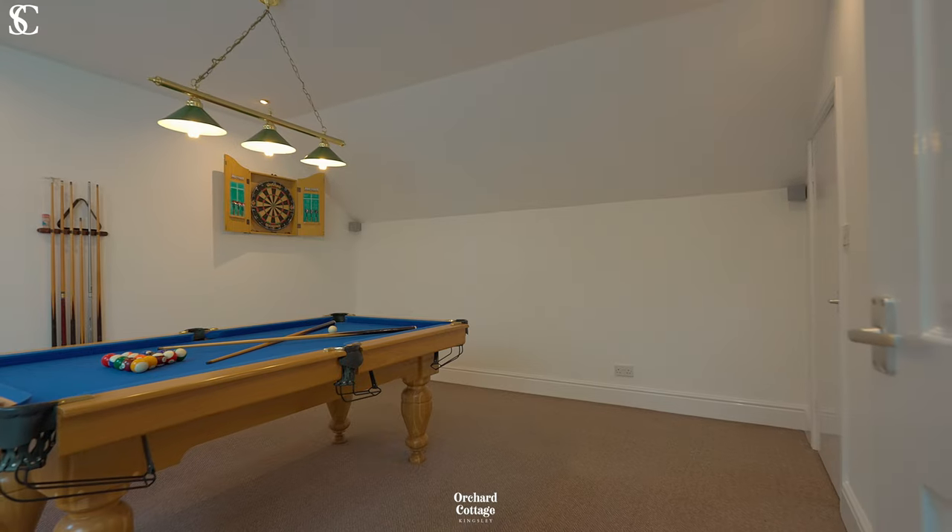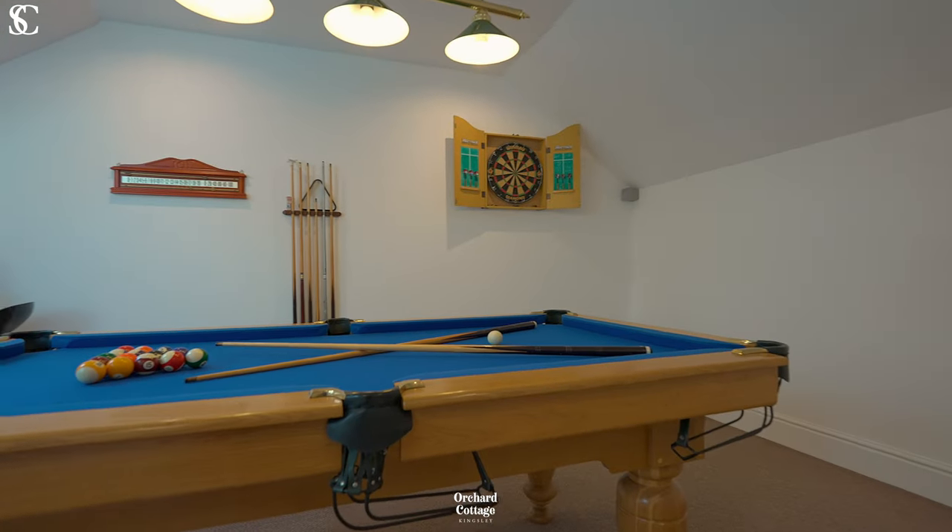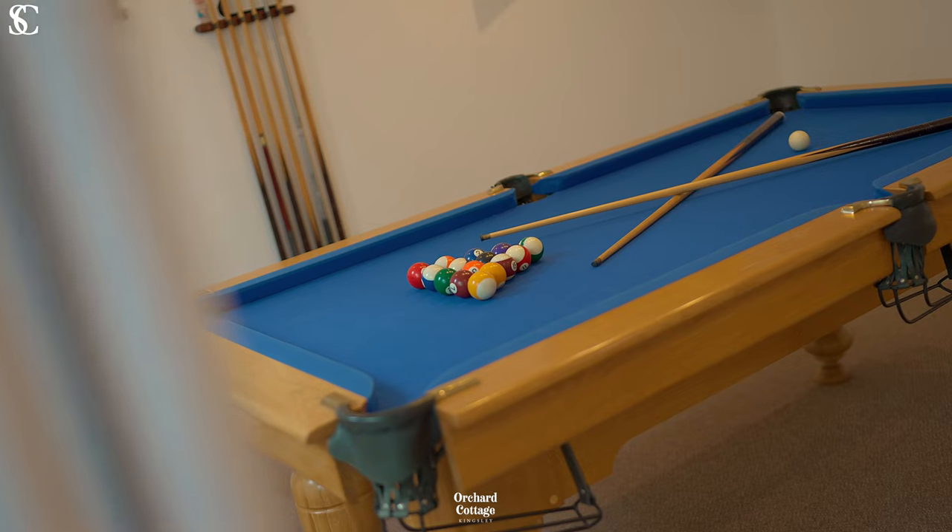The games room for Orchard Cottage sits separately to the house, above the extended and converted garage.